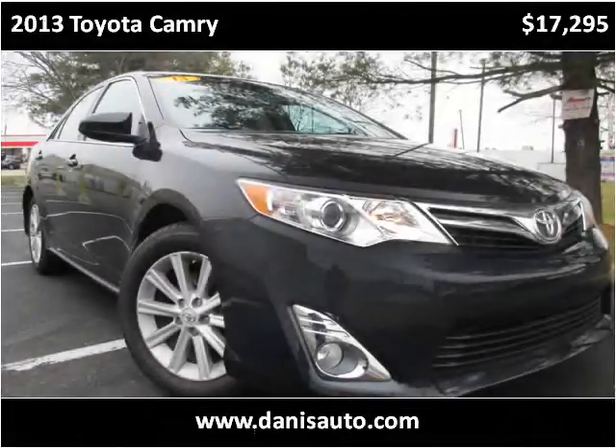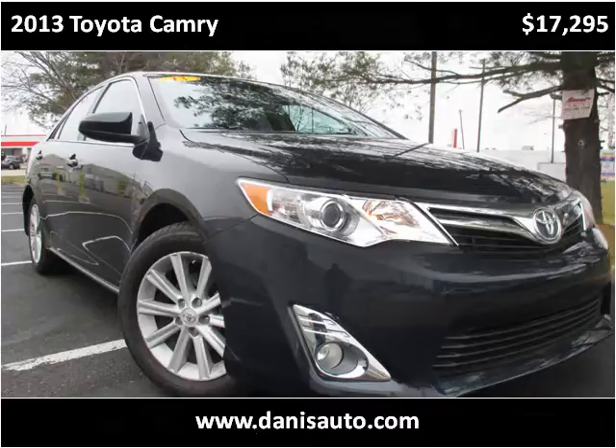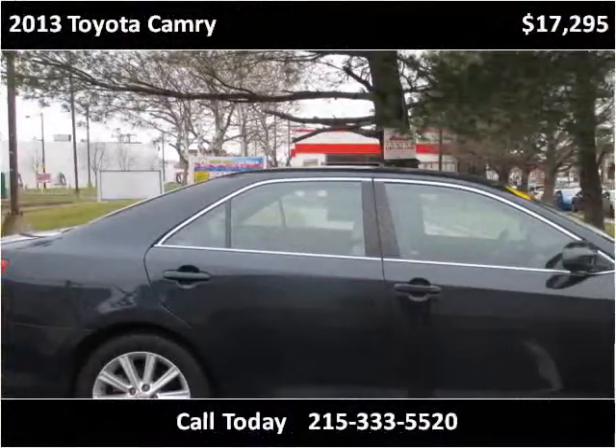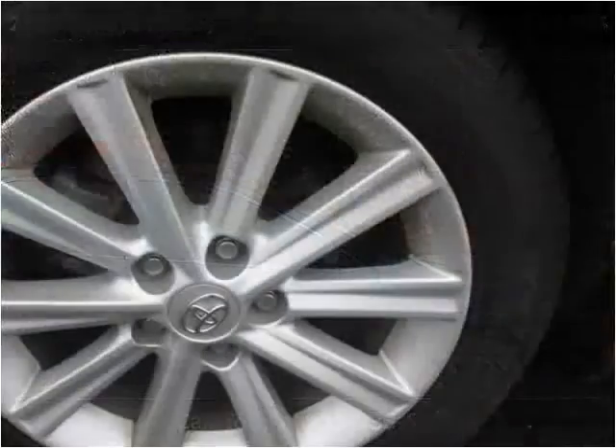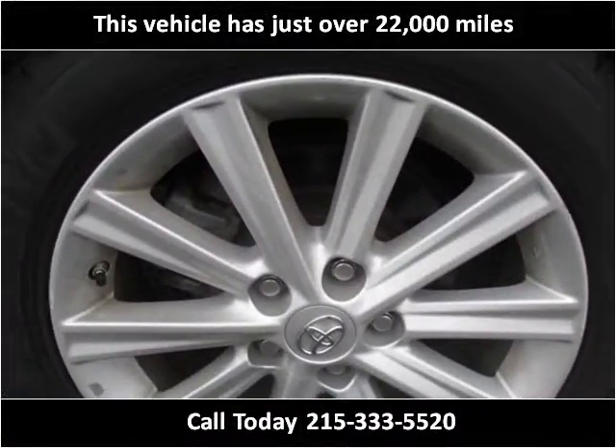This 2013 Toyota Camry is available from Dana's Auto. This vehicle has just over 22,000 miles.